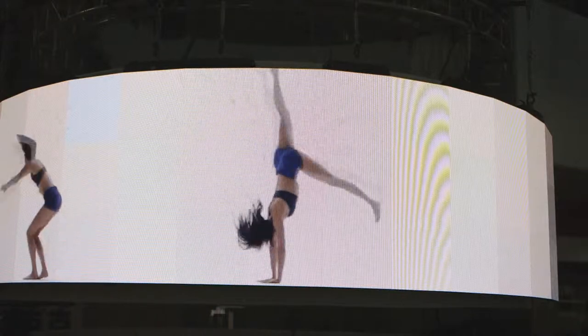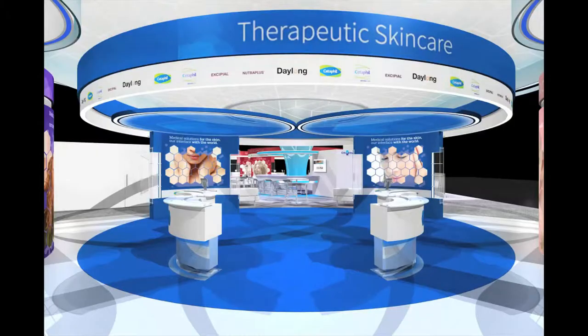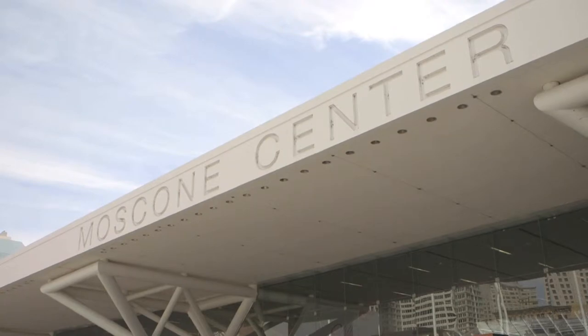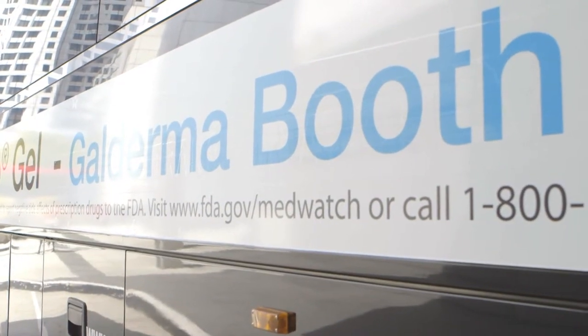It was great working with Galdarma because they came in with a real vision. They've been to ADA and WCD over the years and really had a good vision. So we got their objectives and came back with the full LED environment, bringing that into play through a design concept — working hand in hand throughout the whole process as we developed elements for the booth here in the United States.